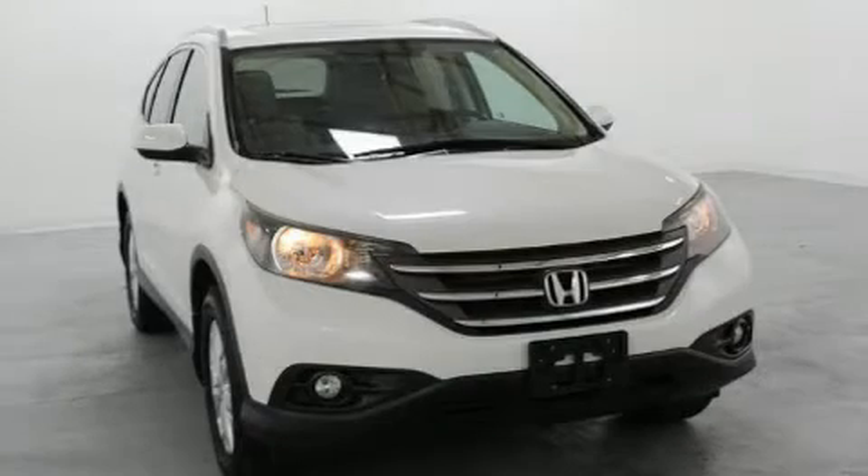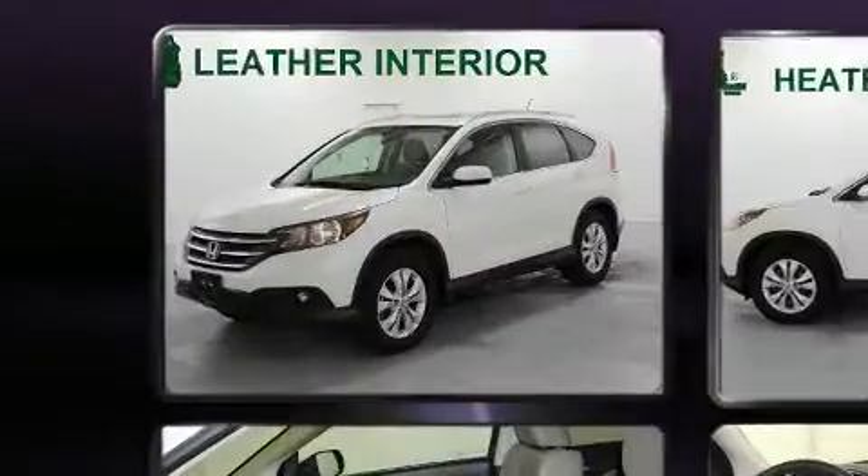Climb inside the 2012 Honda CR-V. It features an automatic transmission, all-wheel drive, and a 2.4-liter four-cylinder engine.